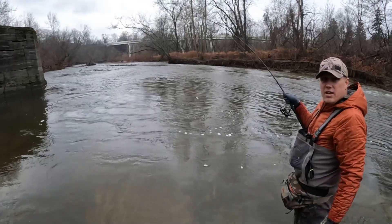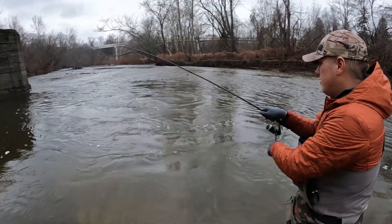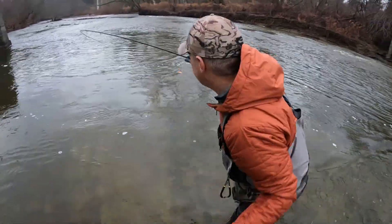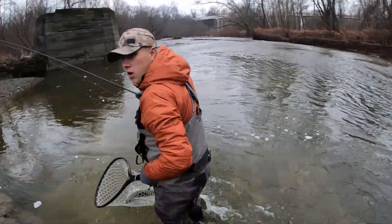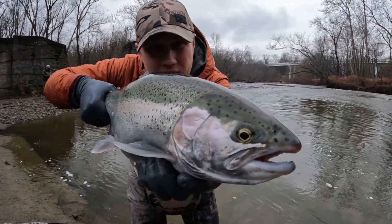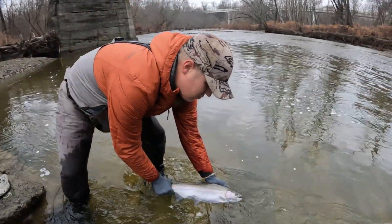We're on again — nice chrome hen right here. Little bullet, got it. Horse them, horse them straight in. Check this out, nice chrome one — really nice fish. I'm just going to send it straight back, nice quick fight.